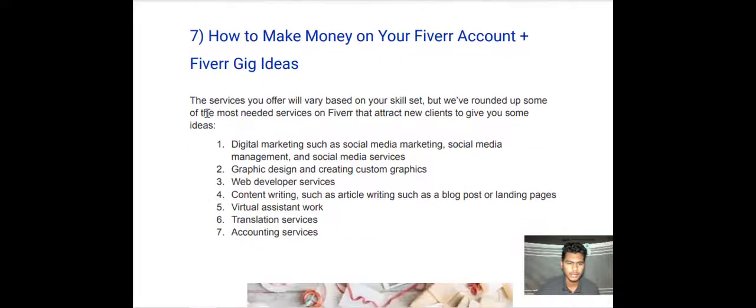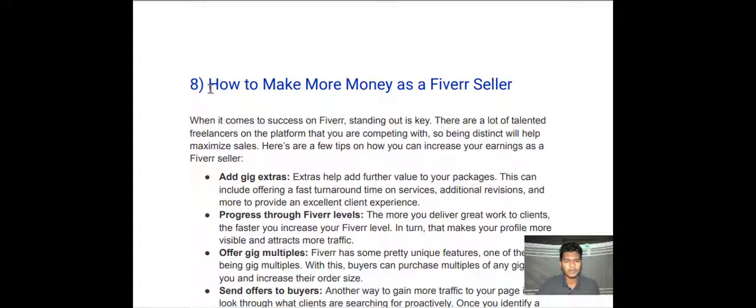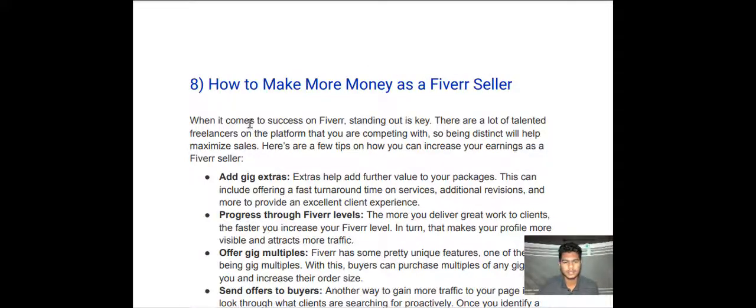How to make money on your Fiverr account — gig ideas: the services you offer will vary based on your skill set, but here are some of the most in-demand services on Fiverr that attract new clients. Number one — digital marketing, such as social media marketing, social media management, and social media servicing. Number two — graphic design and creating custom graphics. Number three — web developer services. Number four — content writing, such as article writing, blog posts, or landing pages, virtual assistant work, translation services, and accounting services.